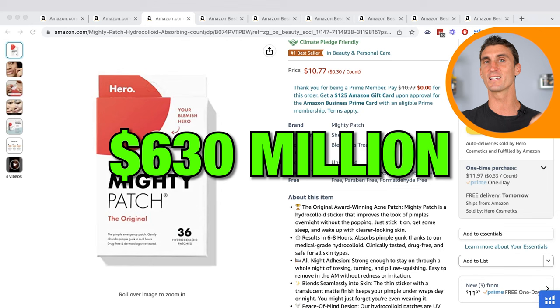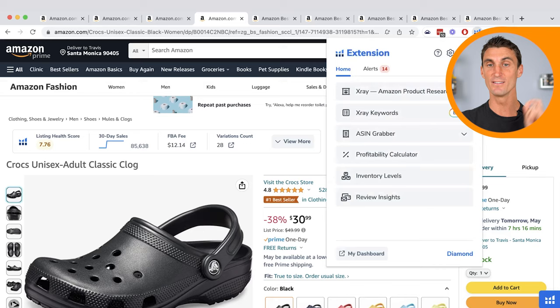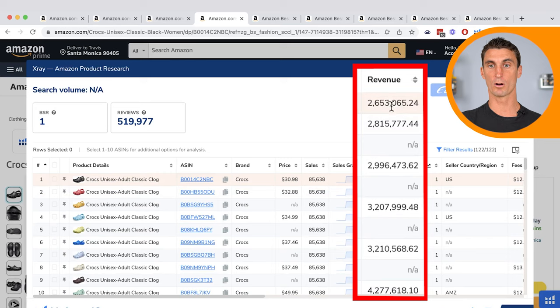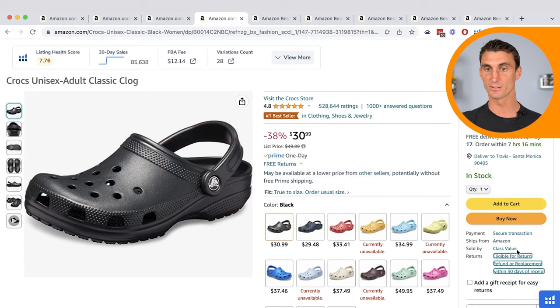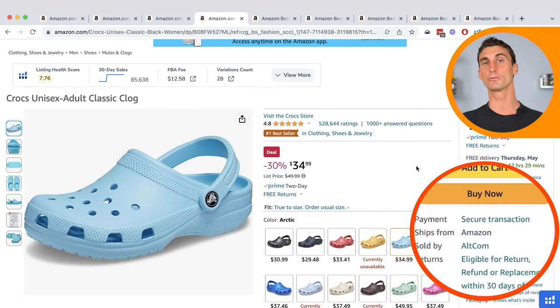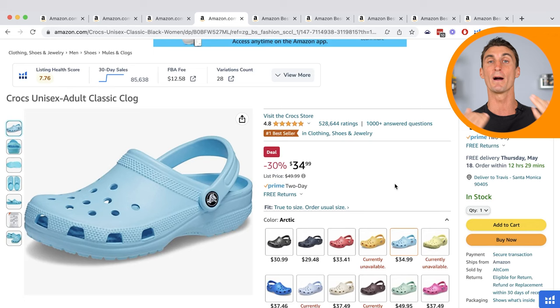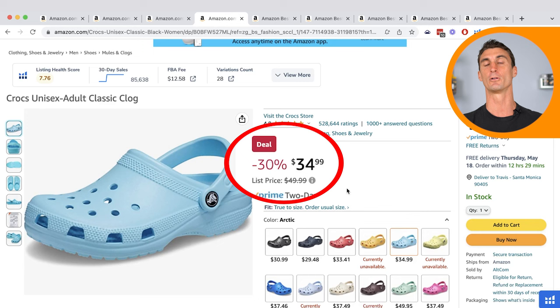The next category is Clothing, Shoes, and Jewelry. The number one selling product here is Crocs. The numbers are crazy — different sizes and colors are making $2 million, $3 million, even $4 million every single month. A lot of these products are being sold by companies that aren't Crocs themselves; people are buying Crocs wholesale and selling them on Amazon. But who's really making the most money? It's the Crocs company themselves. The wholesale sellers are having to discount heavily just to compete because so many people are reselling this product on Amazon.